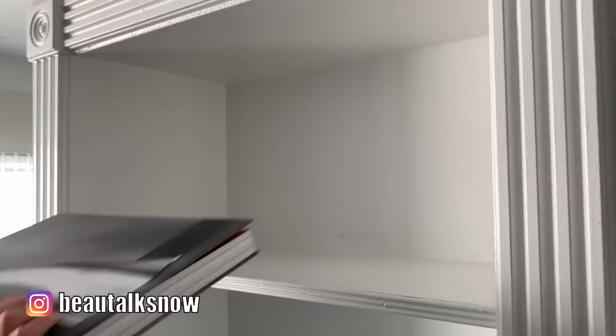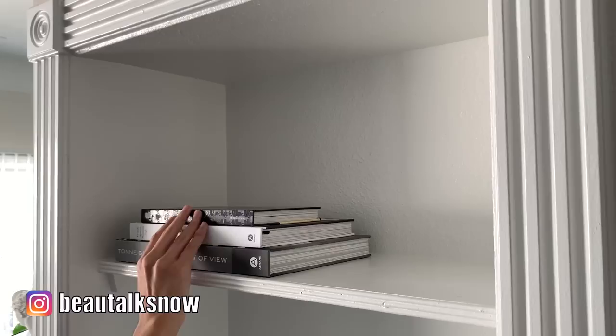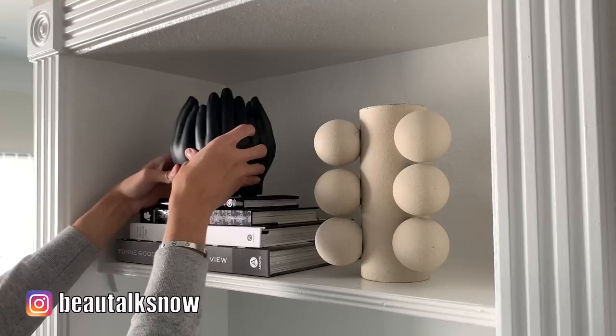Each book in this video was a HomeGoods or HomeSense find. I have an entire video dedicated to coffee table books that I'll link in the cards above. In this case, I'm stacking and using the books as an elevation or riser to give some height and visual weight to elevate an accent piece. This modern bubble vase was one of my first DIYs on this channel — I'll link that video above as well should you want to make one for yourself.